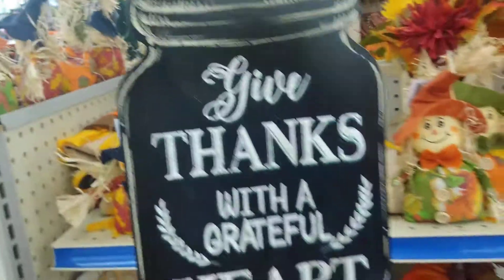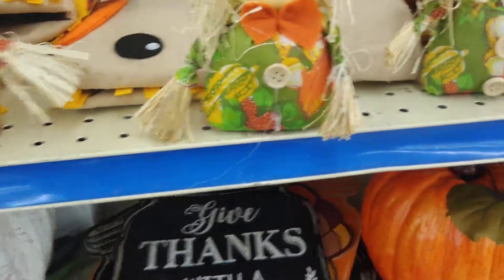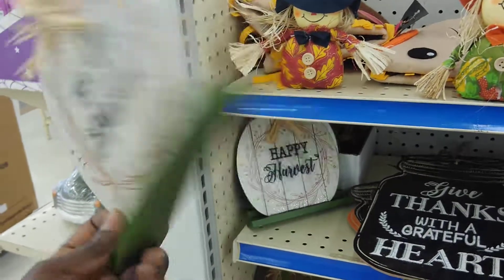I think this is a dollar — yeah, it's a dollar. And this is a dollar too. Isn't that cute? I think I need a basket. What y'all think?